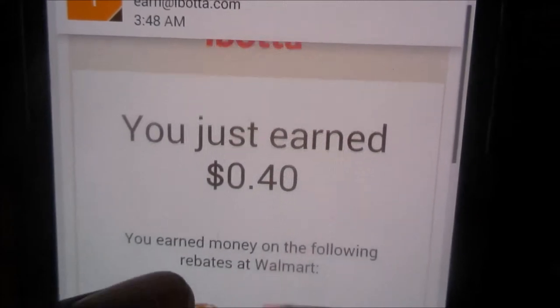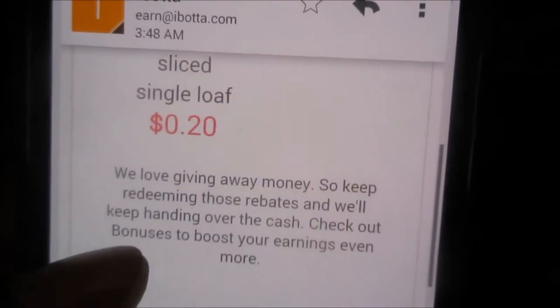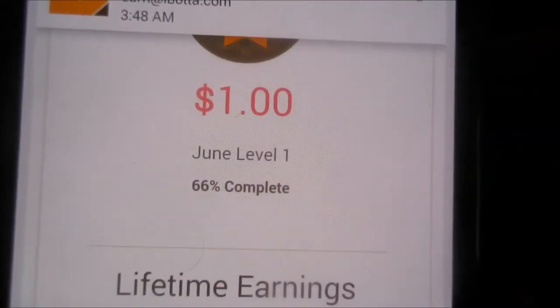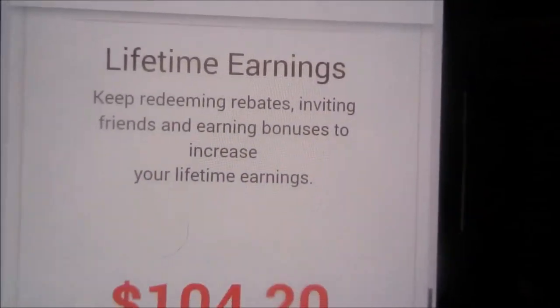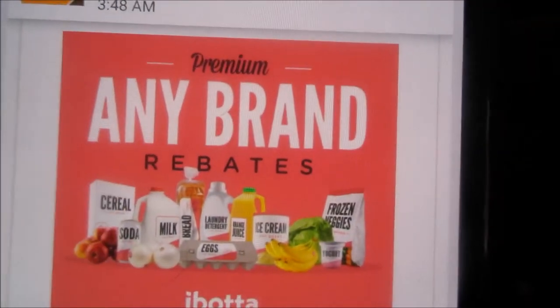Here's the email for 40 cents. I was going for two dollars and 40 cents. Remember, my mustard wasn't the mustard they were looking for, so I missed out on the two dollars. I'll get it next time.